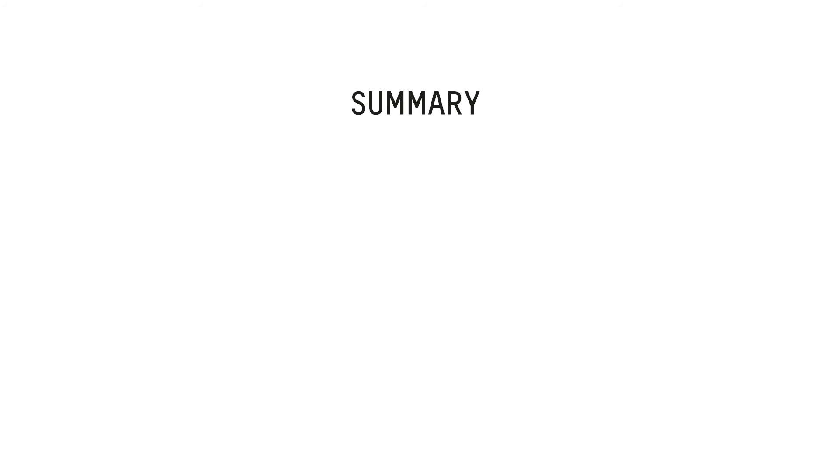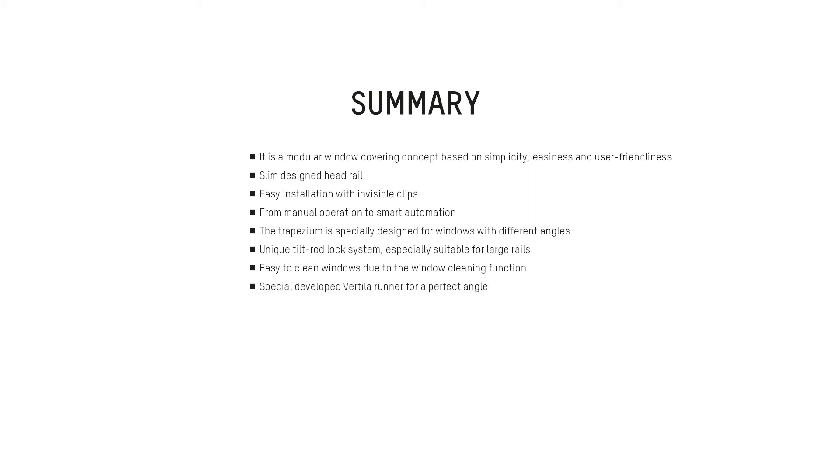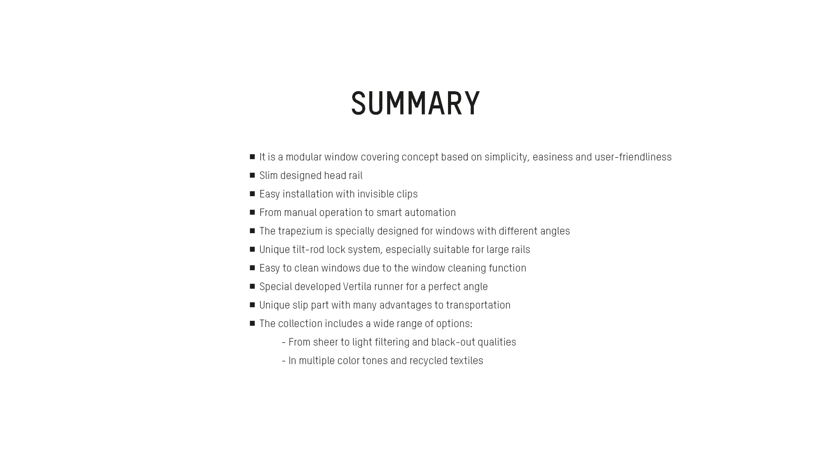Since a lot of information came across, here is a summary of all the highlights of the Absolute Vertical concept. It's a modular window covering concept based on simplicity, easiness, and user-friendliness. Key features include: slim designed headrail, easy installation with invisible clips, manual operation through to smart automation, a trapezium system for windows with different angles, a unique tilt rod lock system for large rails, easy window cleaning function, the specially developed Vertila runner for a perfect angle, a unique split path with transport advantages, and a fabric collection ranging from sheer to light filtering and blackout in multiple color tones and recycled textiles.